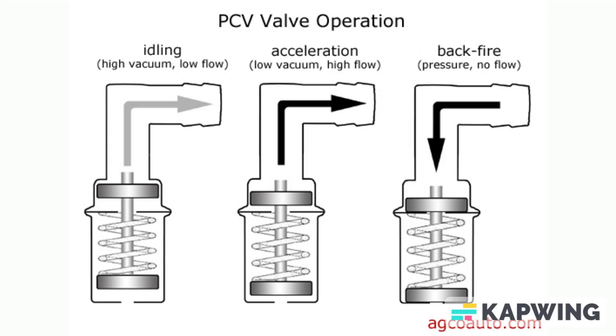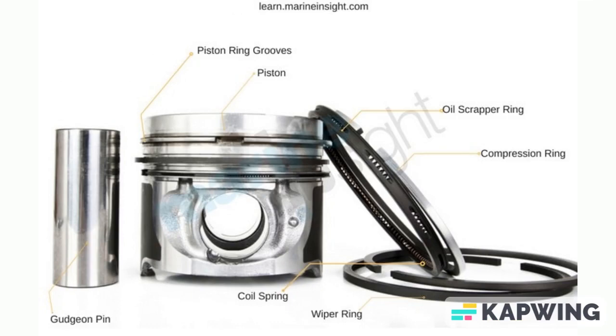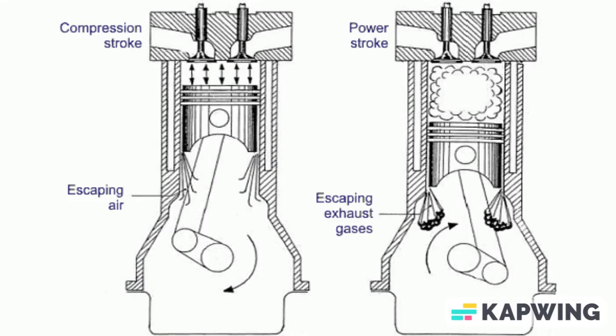That is merely a glimpse of the potential problems, as there are even more perilous symptoms associated with a faulty PCV valve. The piston rings aim to prevent gases from entering the crankcase. Although they mostly succeed, a small amount of waste gases can still get through, often containing unburned fuel. This can cause various issues we'll go into later.